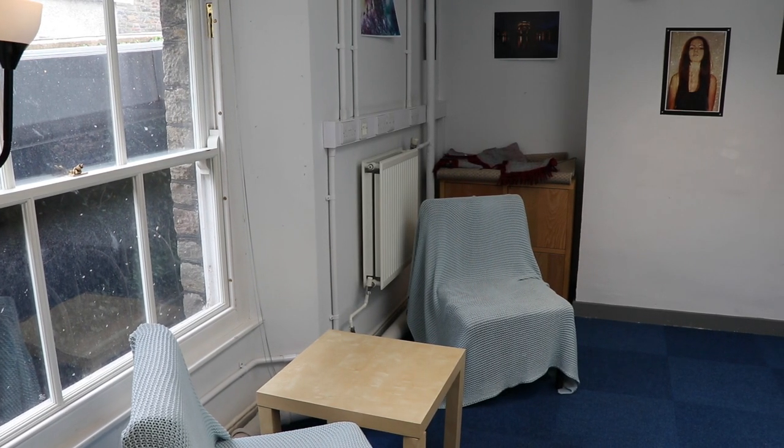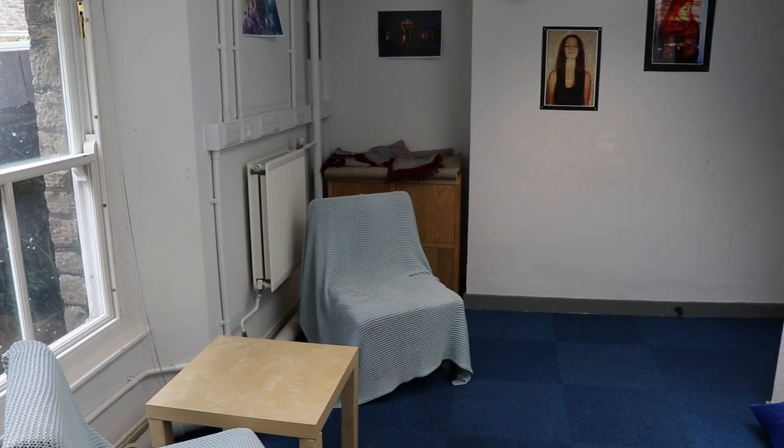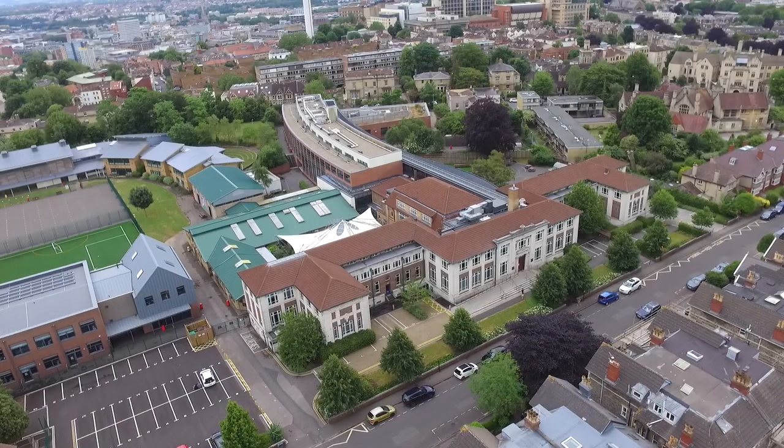Also in Charmwood we have our reflection room. This is a safe space for you to go if you're feeling overwhelmed. It's also a place where you can go for reflection or prayer.